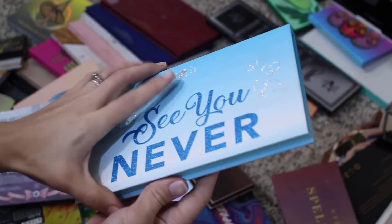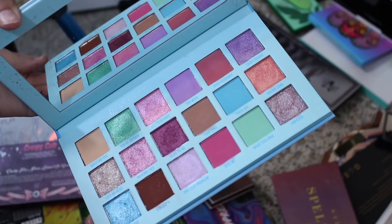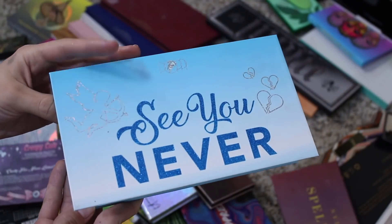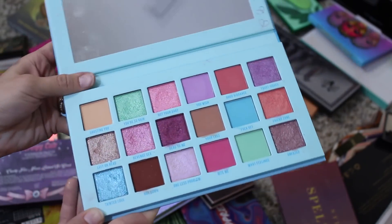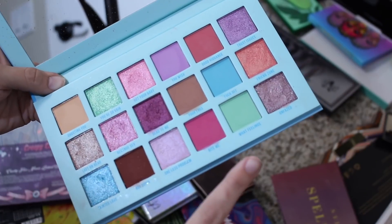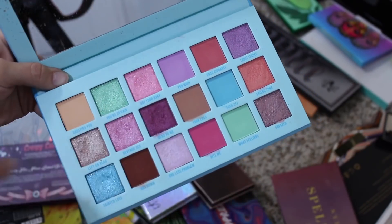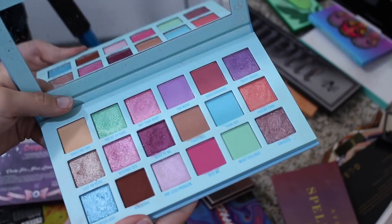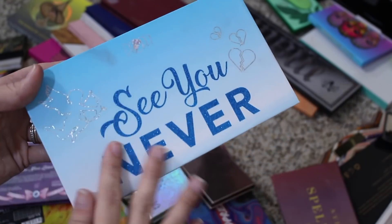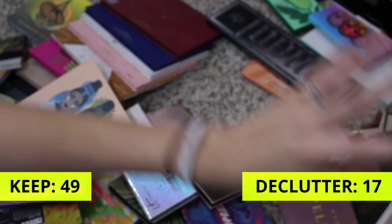This is the Poppy Cosmetics See You Never palette. I picked this up mainly to review on my channel, and now that I have reviewed it, I'm kind of done. Also, when I purchased it, I knew the theme was a breakup — see you never — but I didn't read the words, and there's a word in there that I would never use. I don't really like having it in my collection with that, and my daughter is growing up learning how to read and she loves to go through my palettes. So I'm decluttering this — I have no attachment to it, getting rid of it.